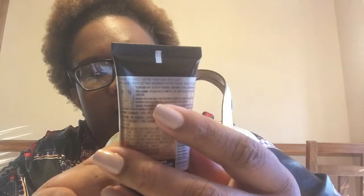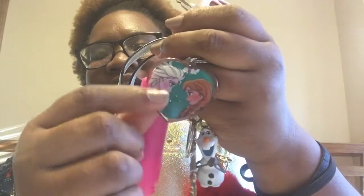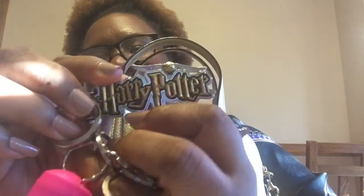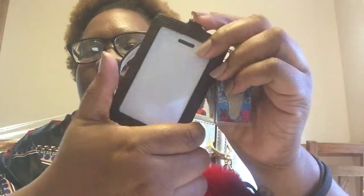I got this Maybelline Master Strobing Liquid Illuminating Highlighter in the color Deep Gold — not a haul video, but I just want to show you how pretty it is. It's about eight dollars. Next, I have my keys. I have mace, and because I'm childish I have an Anna and Elsa keychain — my favorite Disney movie — plus an Olaf keychain and a Harry Potter keychain with a golden snitch on top. I also have a little rainbow keychain. And this is the juicy part: my work badge in a Coach key holder, plus my work keys.